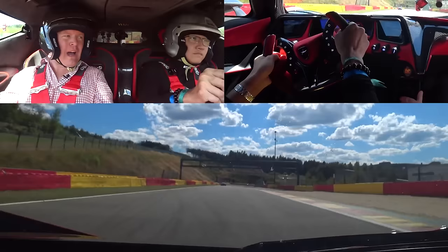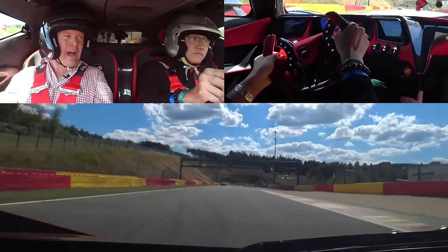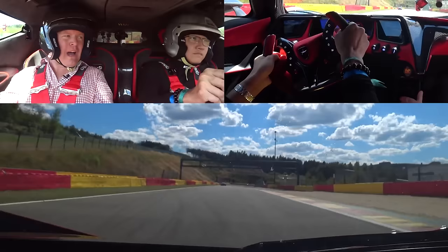Now it's your turn. My turn? Yes. Are we going out for my turn? Yes! Let's go! Okay, I'm down for that. Let me get this done. Mike just casually announces that we're swapping and now it's my turn to drive the Apollo IE here at Spa. I don't mind if I do — let's hop on in and let's go do this.